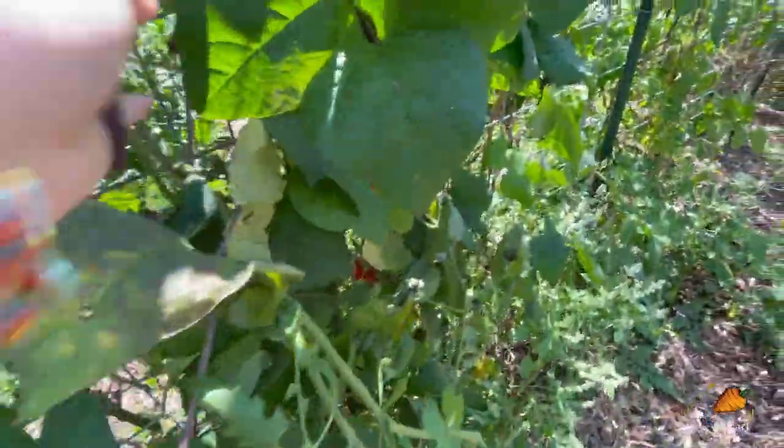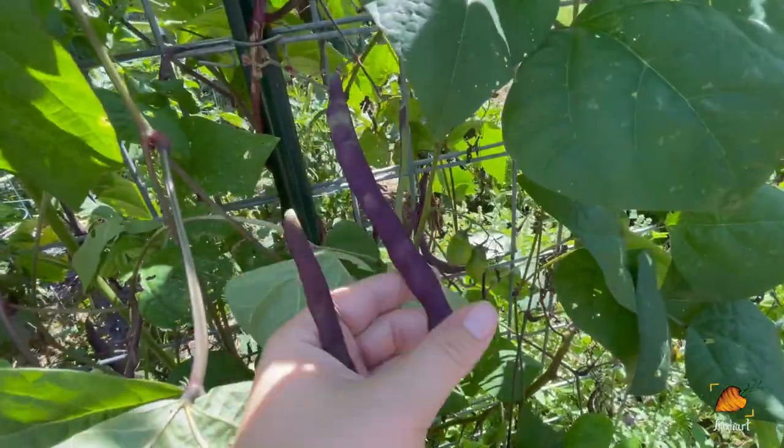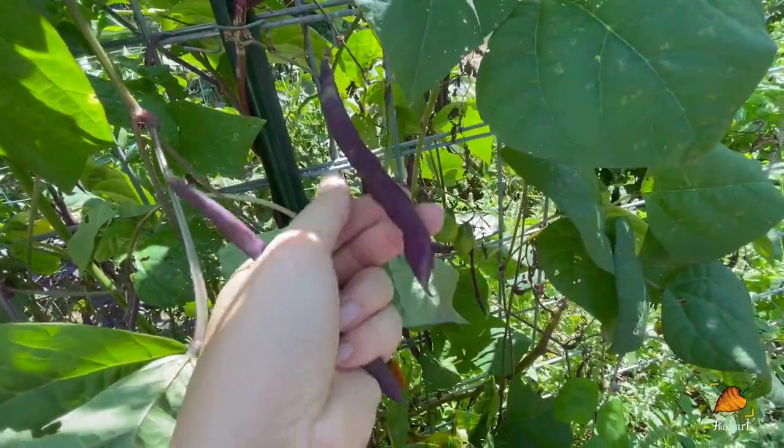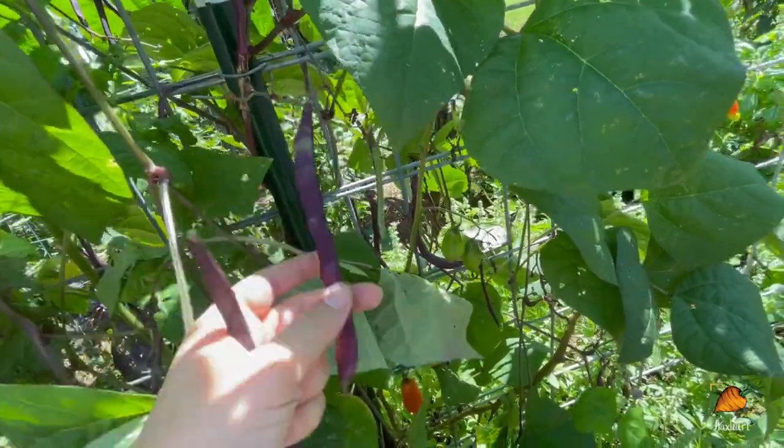There are so many more beans. I actually have some that I had to leave because I missed them and they got too big to eat. So these are going to continue developing and I'm going to pull dried beans from them.